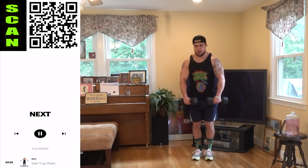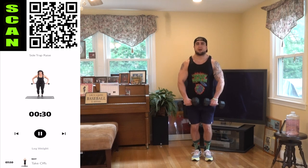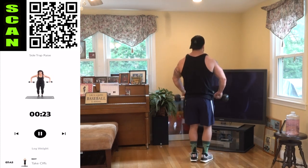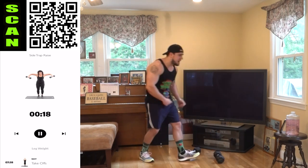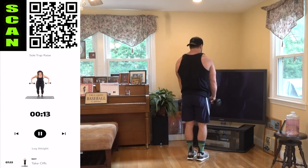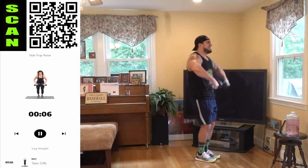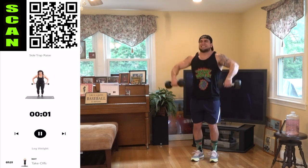Side trap raise. It's a shorter range of motion with those dumbbells, but it's an intense squeeze. You're coming out wide with those elbows, focusing on that trap squeeze. Notice, aliens — as I come up with the dumbbells, I'm shrugging my shoulders as well.